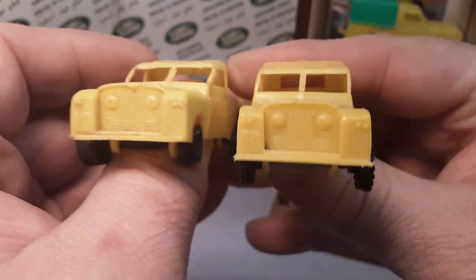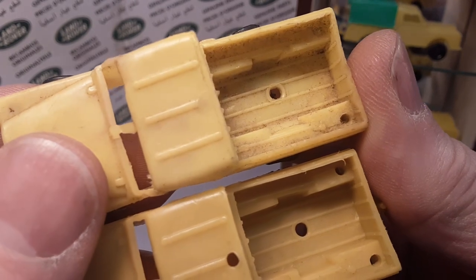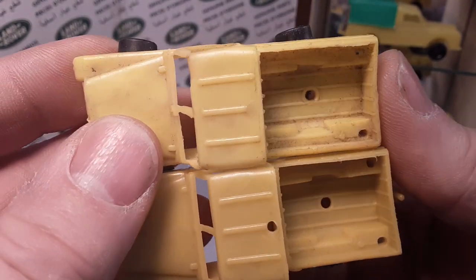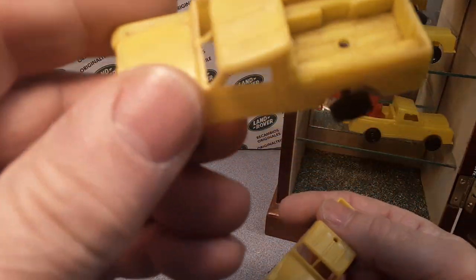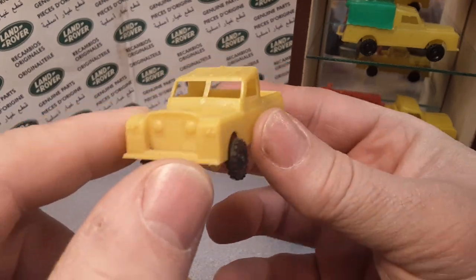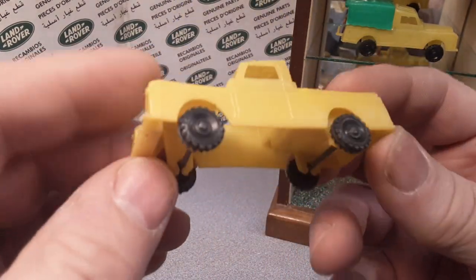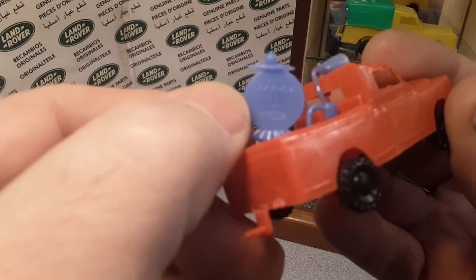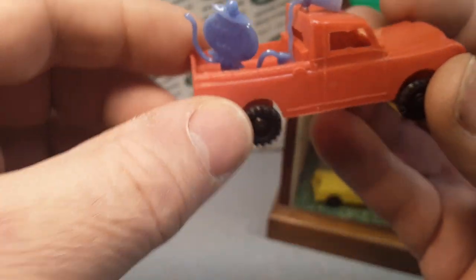Yeah, I think that's what it is, and somebody just swapped out the wheels. The only thing is this one doesn't have the hole punched in the roof — oh wait, actually it does have a hole punched in the roof too. Well anyway, we know what this is. I think I never did really find out the manufacturer. They're just Hong Kong made, and we figured out they were a World Circus item, because this one here says 'World Circus' on it.